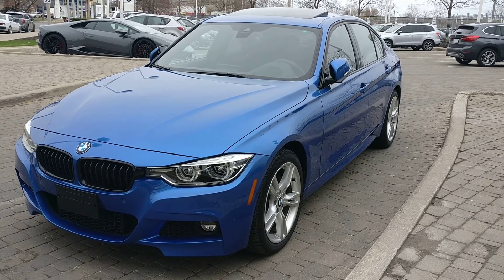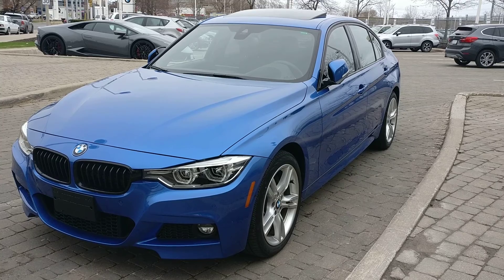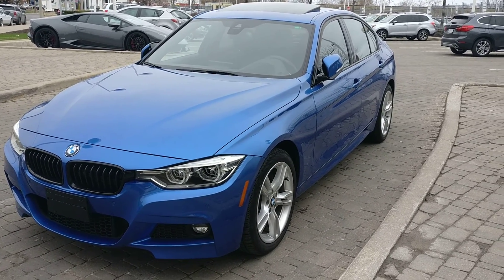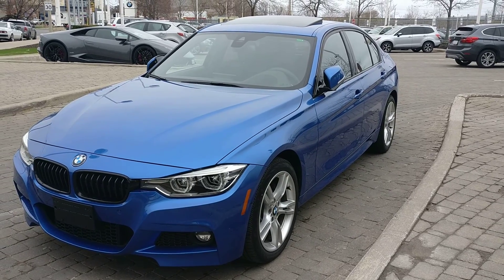Hi Farhan, as promised this is your video. This is your gorgeous 2018 BMW 340i xDrive. I thought I'll make a video better than pictures.